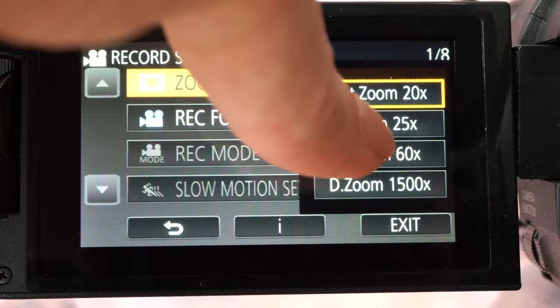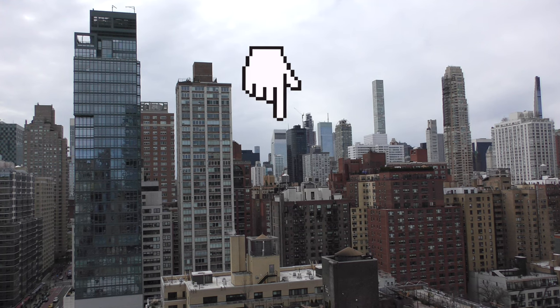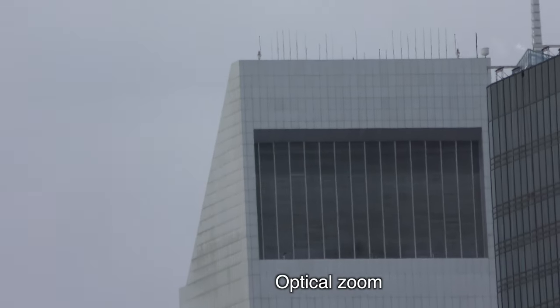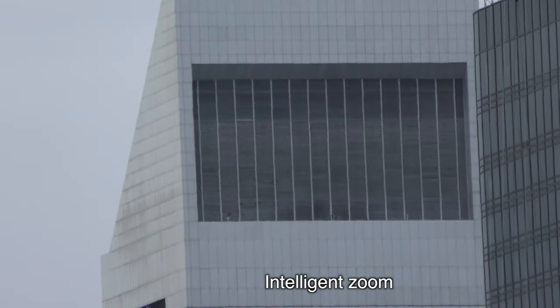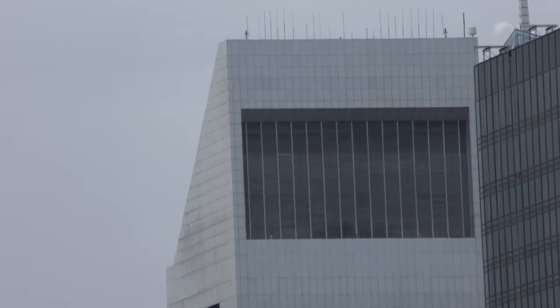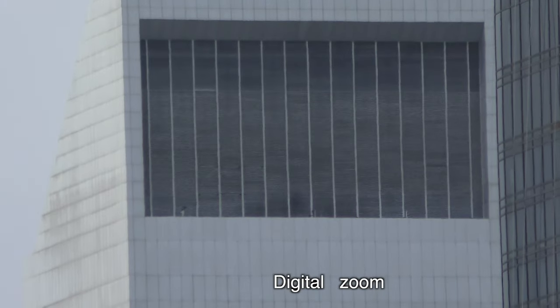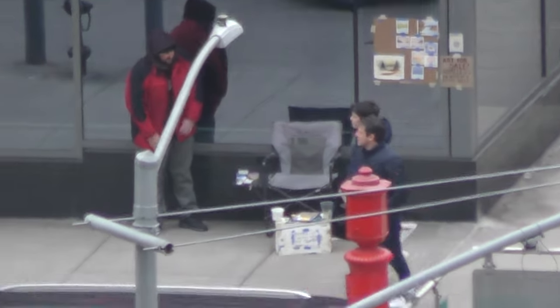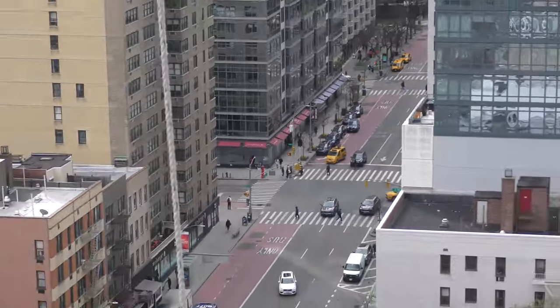Panasonic has something called intelligent zoom, which gets you to 25 times. Focusing on the top of the old Citicorp tower building, here it is in full optical zoom for reference, and now this is the 25 times intelligent zoom — you see a little more grain compared to the optical zoom, but still usable. There is also a digital zoom option. Looking at the 60 times and 30 times digital zoom, and maximum digital zoom — you can see the autofocus suffers, there's an increase in video noise, everything is really tough to keep stable, and it's kind of a mess. Try to avoid this.